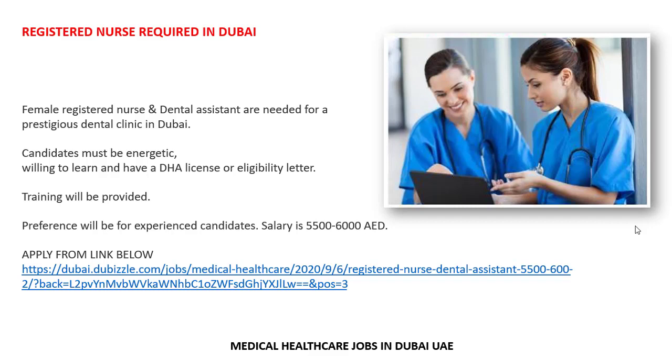The candidate must be energetic, willing to learn, and must have a DHA license or eligibility letter. Training will be provided, and preference will be given to experienced candidates. The salary is 5,500 to 6,000.